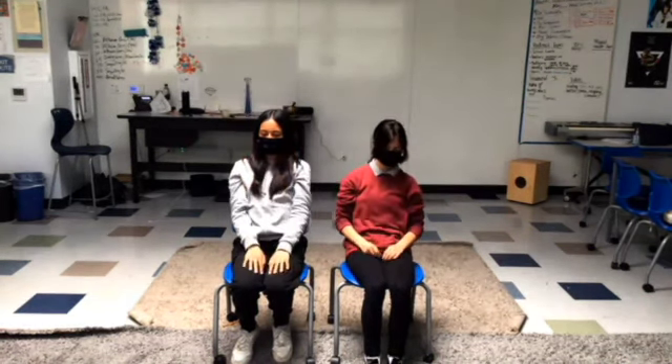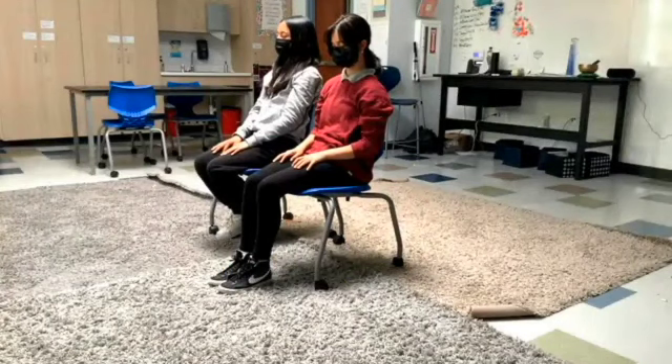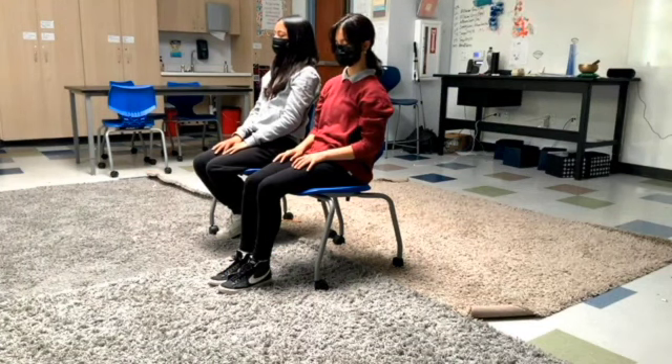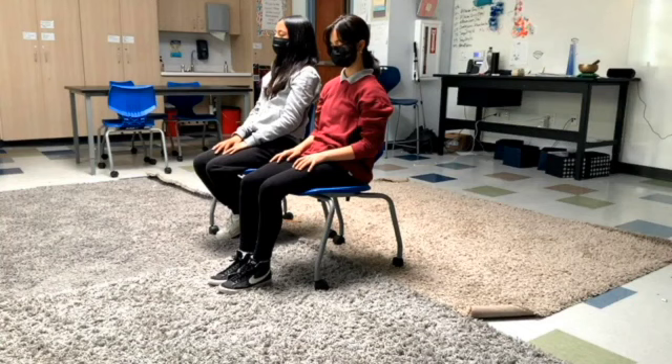Arms down. Now, rest your hands on your desk or in your lap. Feel the air moving in and out of your nose. Now take a deep breath in. Hold. And exhale slowly. Notice how you feel. Slowly open your eyes.